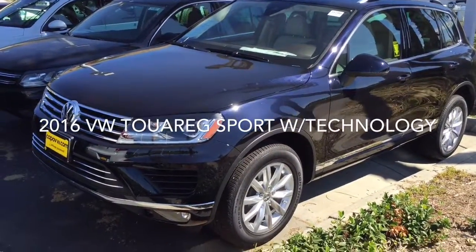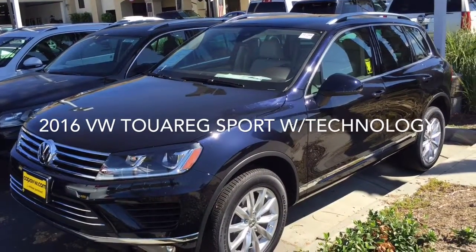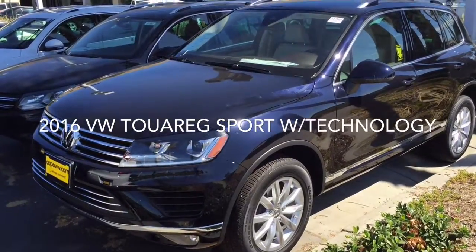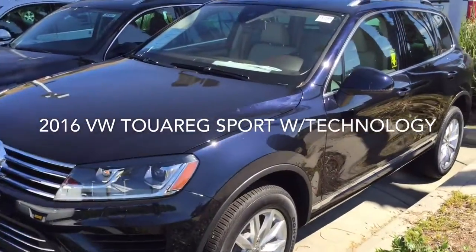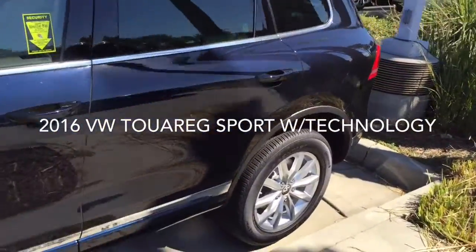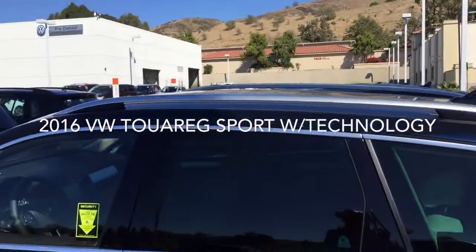Here Mohamed is a 2016 Touareg Sport with Technology. This is a Moonlight Pearl Metallic — it's a beautiful car. It's got the beige interior, nice alloy wheels, and roof racks.